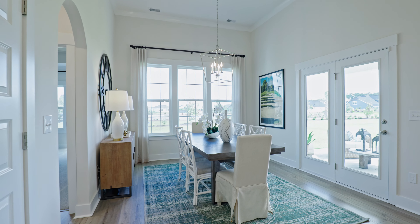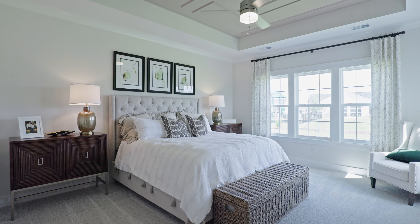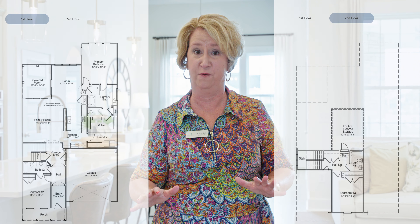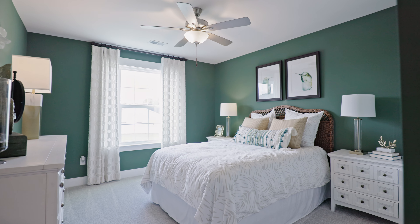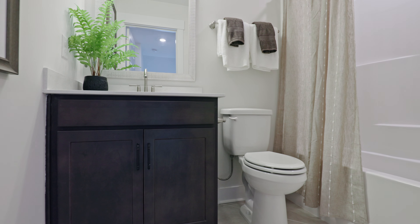This particular floor plan is called the Fullerton. It has three bedrooms and three full baths. This is the type of floor plan that most of my clients really like because it's so functional — everything they need is pretty much on the first floor. But when your visitors come, they have this gorgeous, spacious upstairs that they can enjoy.